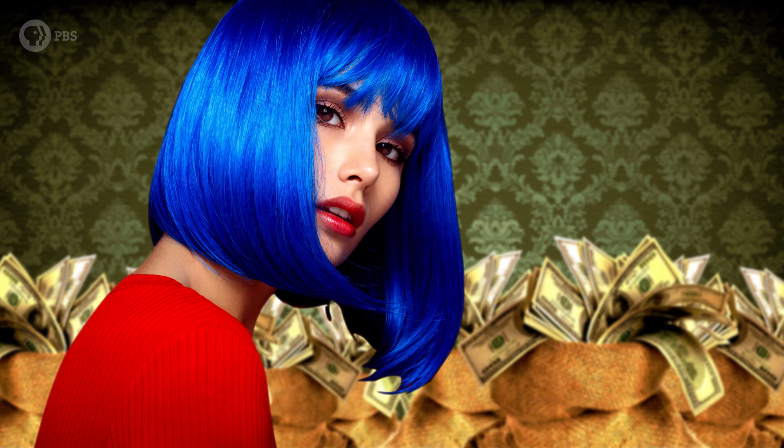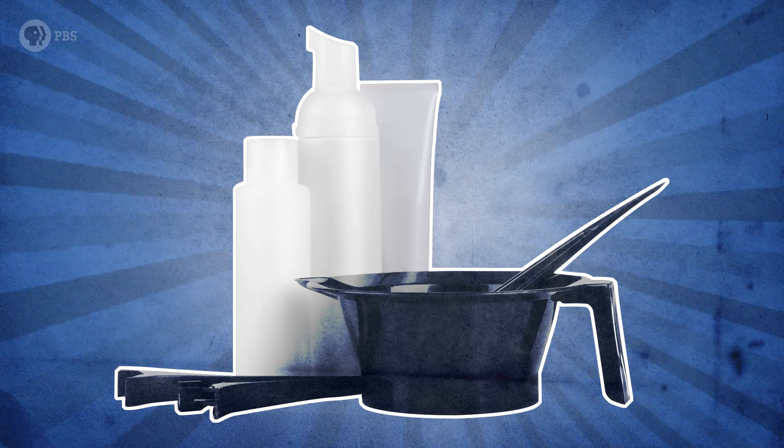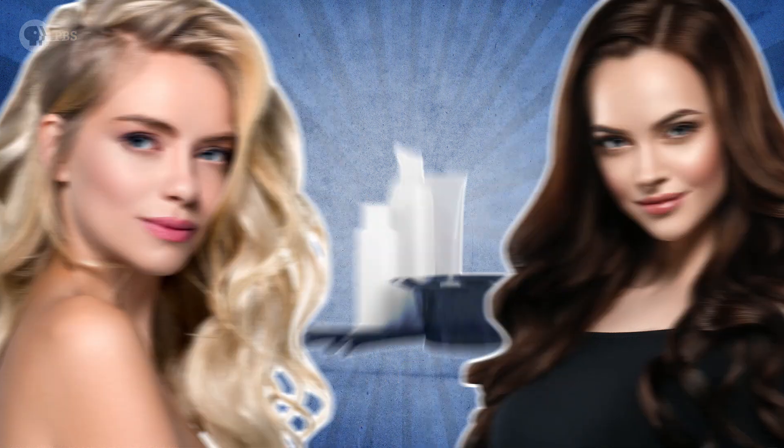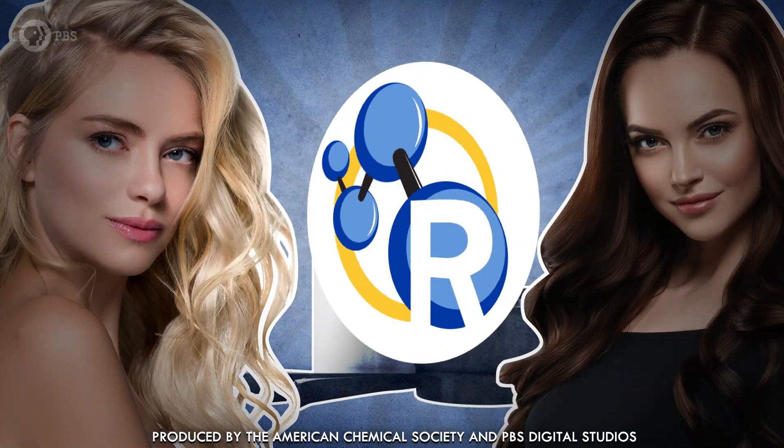Whether you need a disguise to run from the law or are just trying to emulate NSYNC-era frosted tips, you may need some chemical assistance to put that hue when you do. So calling all bottled blondes and fox brunettes, get ready to learn everything you're dying to know about the chemistry of artificial hair color.